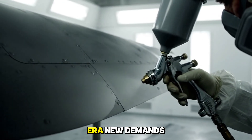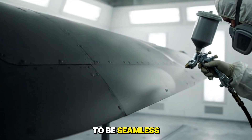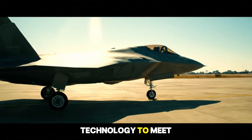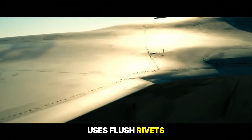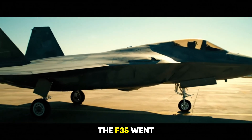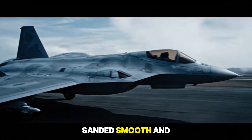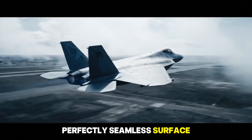Entering the stealth era, new demands arose. Aircraft surfaces had to be seamless, smooth, and free of details that might reflect radar waves. Engineers elevated riveting technology to meet this challenge. The F-22 Raptor uses flush rivets combined with radar-absorbent coating. The F-35 went even further: around 50,000 rivets are installed, flush sanded smooth and coated with radar-absorbent material, creating an almost perfectly seamless surface.